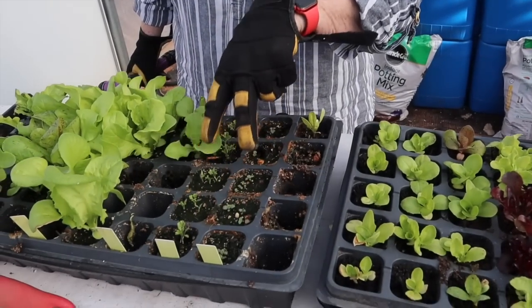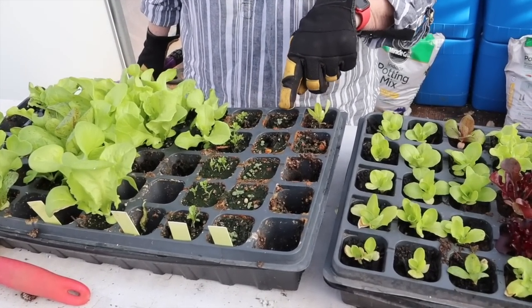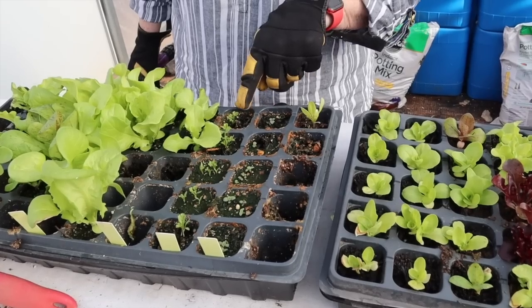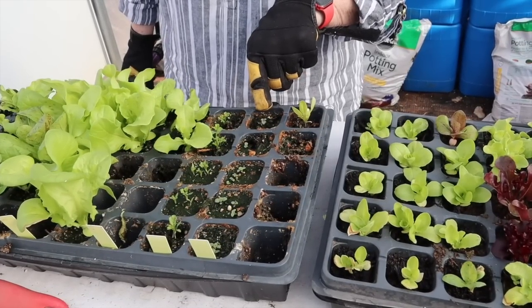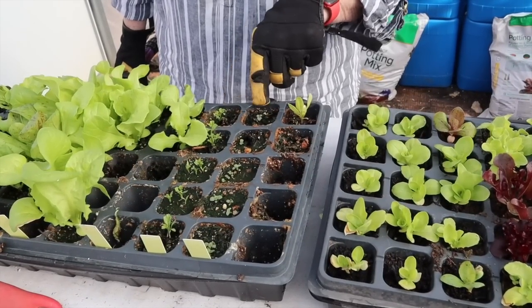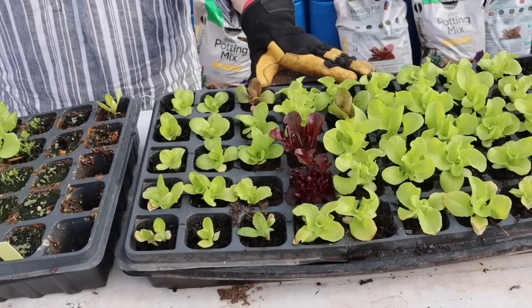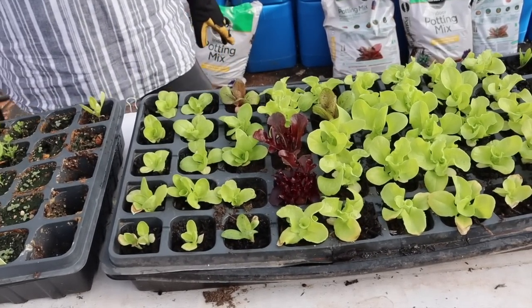I have two rows right here of herbs — oregano on this row and parsley on this row. I'm going to be transplanting those to my indoor kitchen herb garden when they get just a little bit bigger. These are the ones I had targeted for putting outside, so we'll see how that goes.